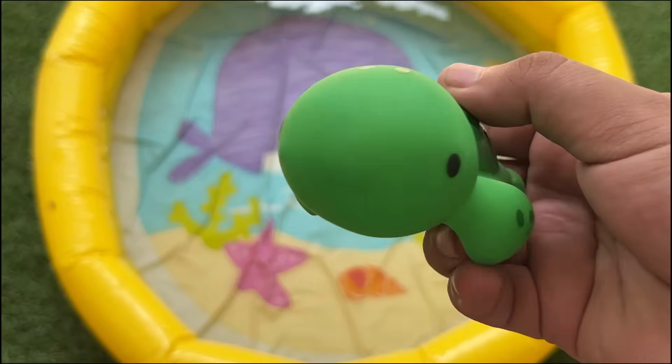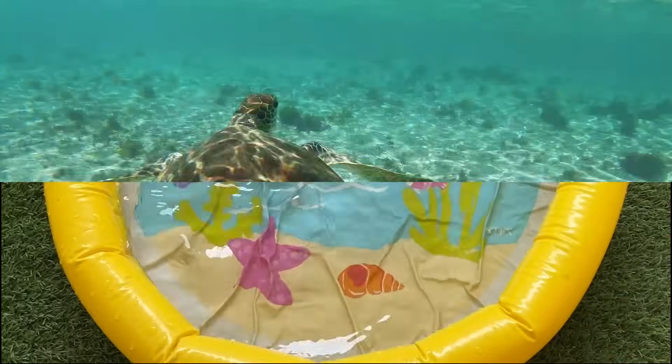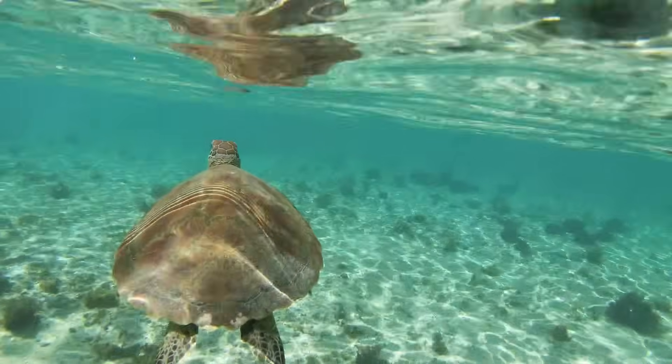Turtles have been on Earth for over 200 million years. They can live both in water and on land, depending on the species.